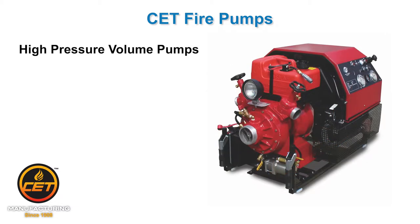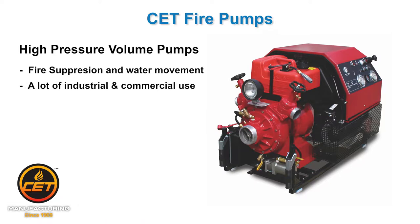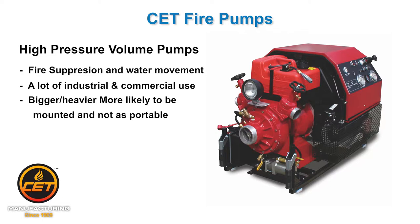High pressure volume pumps. These are bigger pumps for fire suppression and moving lots of water. Think industrial and commercial applications, or more permanently mounted platforms than situations where you would be moving the pumps around by hand.